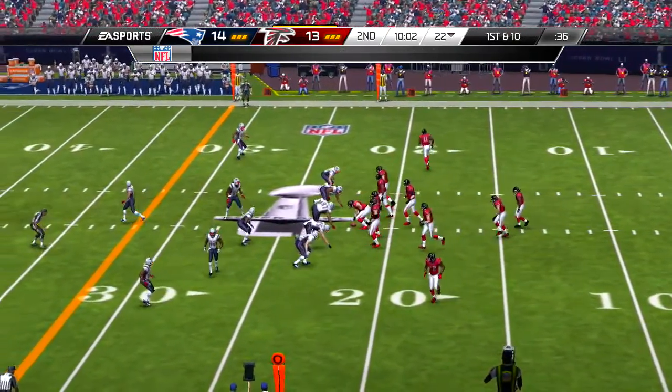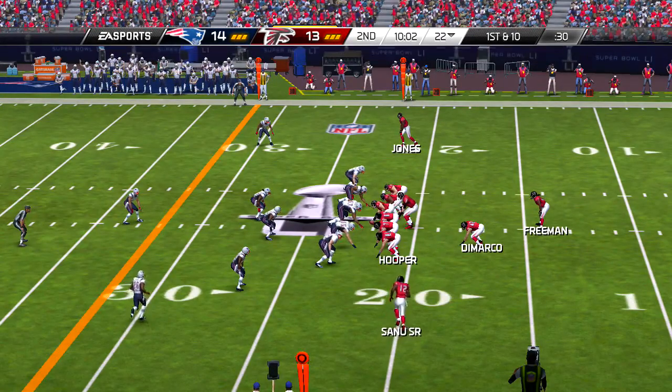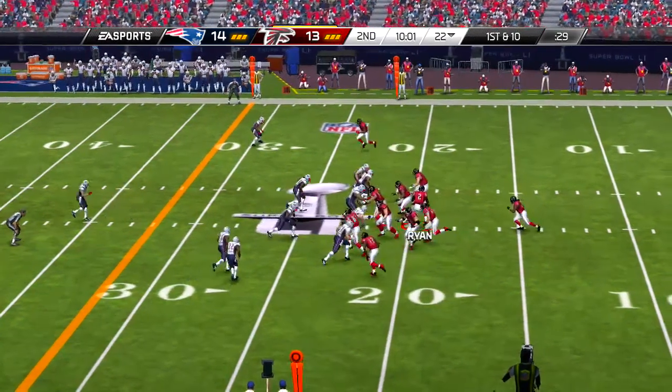First and ten. Catches the snap out of the gun, and it's a New England Patriots touchdown.